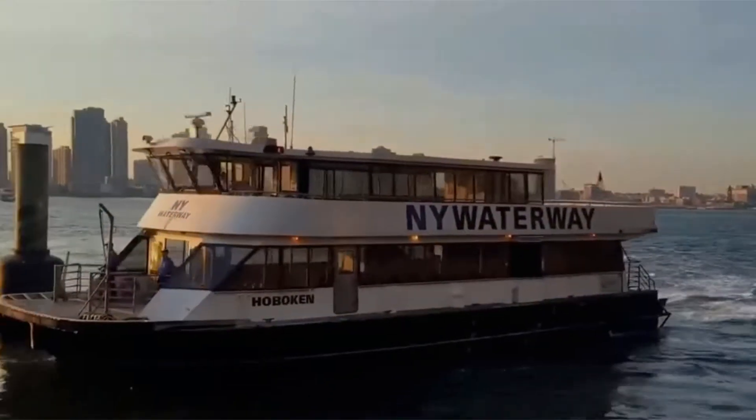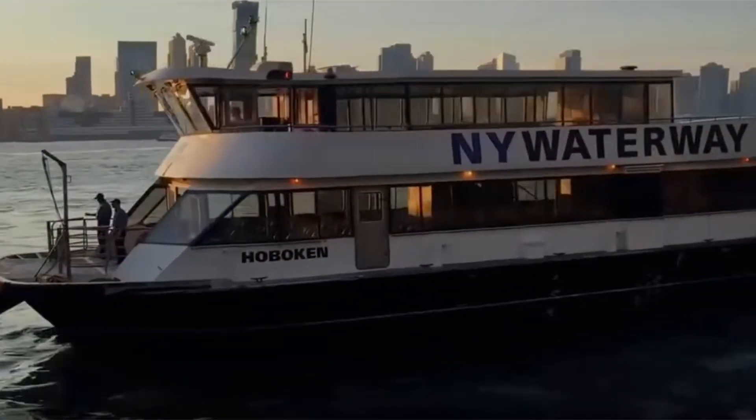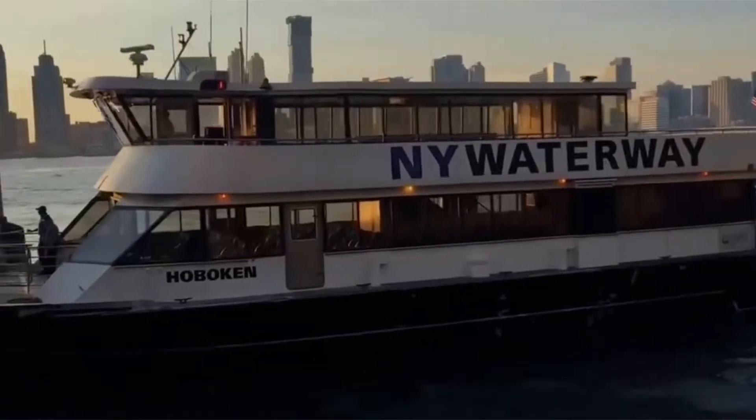Bask in unparalleled Hudson River and New York City views from every room of this elevated, sweeping 2,172 square foot sanctuary.